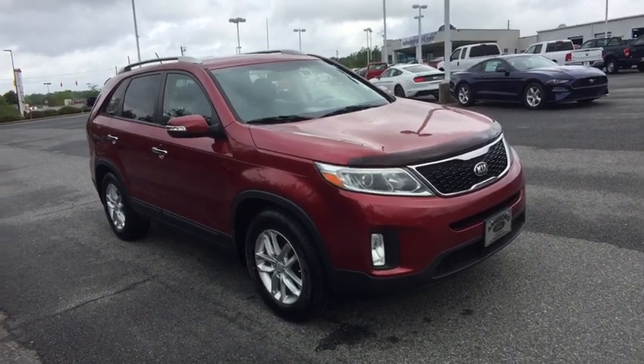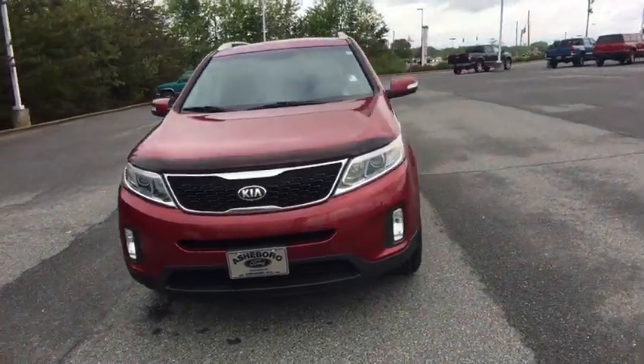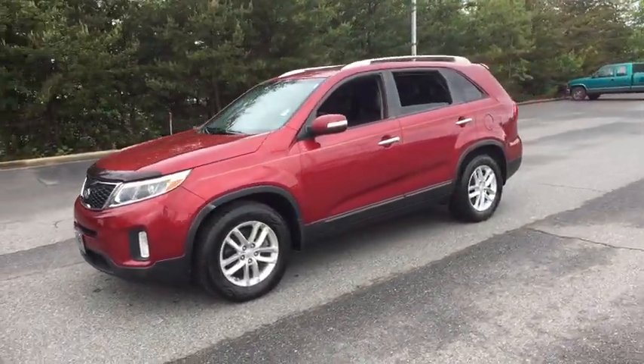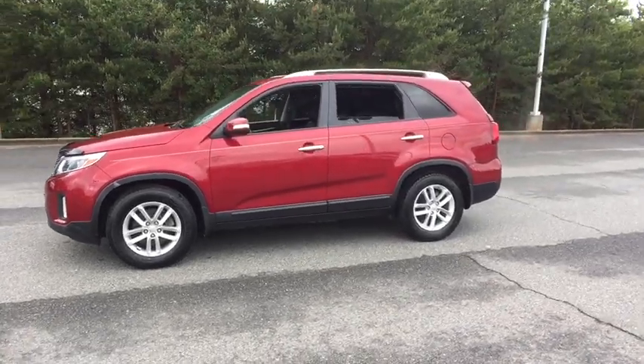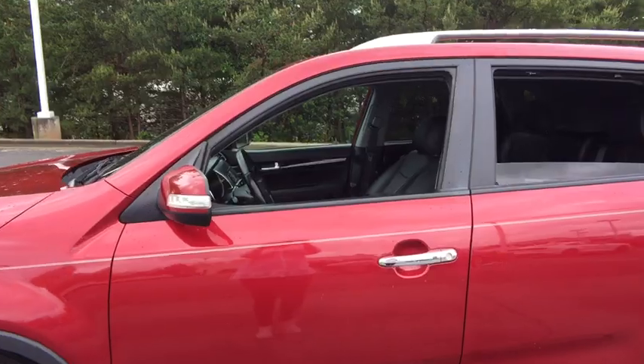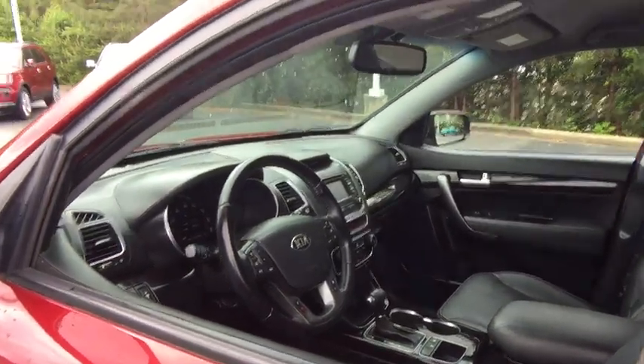The 2014 Kia Sorento. The Kia Sorento is a comfortable riding, powerful compact SUV loaded with impressive standard features. Take one look at its stylish, sleek design and you'll want to cross over to a Sorento. This vehicle has less than 115,000 miles. Here are some of this vehicle's great options.